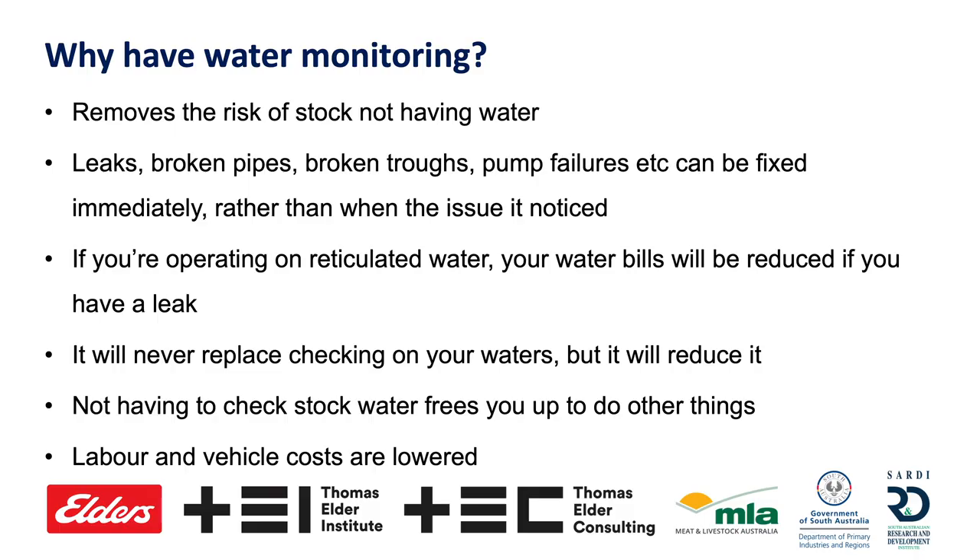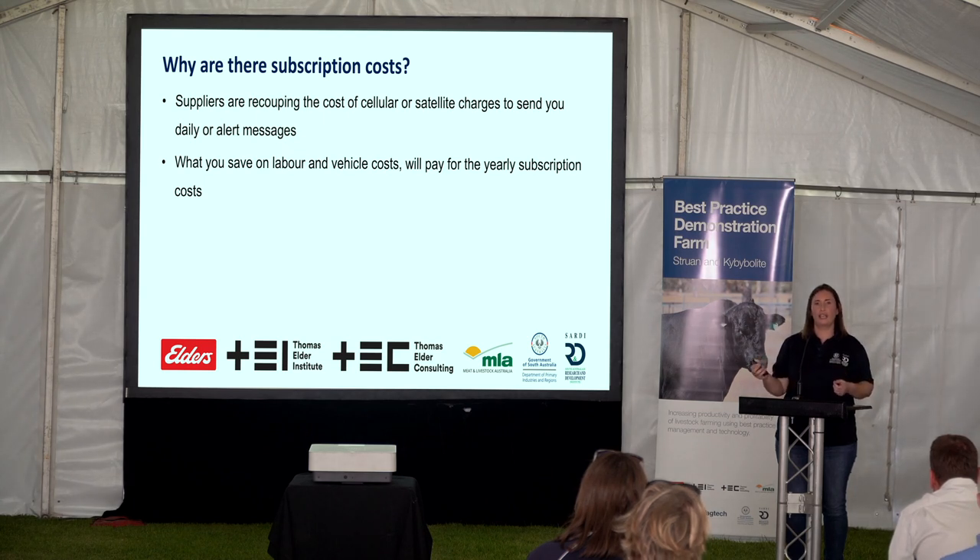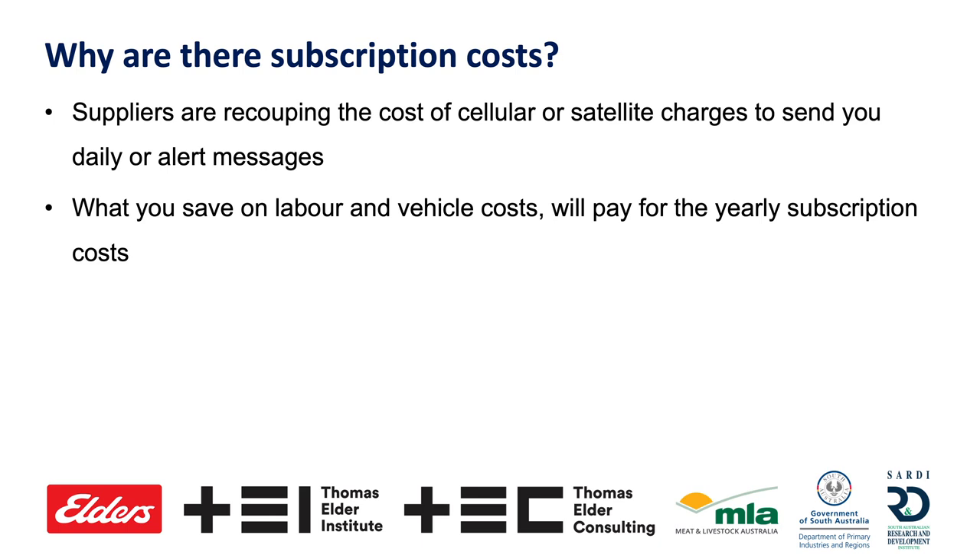If you're not having to check waters, you're freeing up your labour to do something else, and your vehicle costs are reduced as well. Some people ask why there are subscription costs. If you get a phone, you're paying subscription costs every month — you're paying for a 3G card or satellite to transmit data. But your subscription costs every year will be covered just by the water monitoring reducing risk, labour, and vehicle costs.